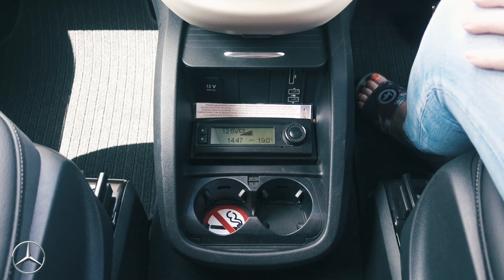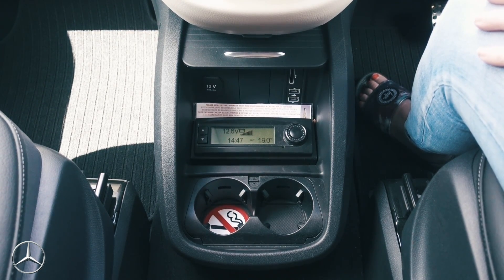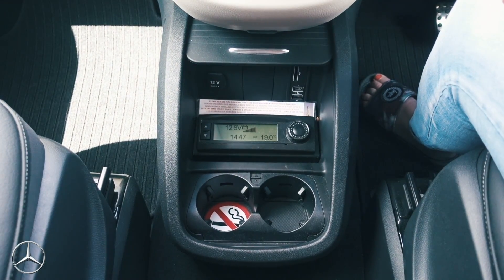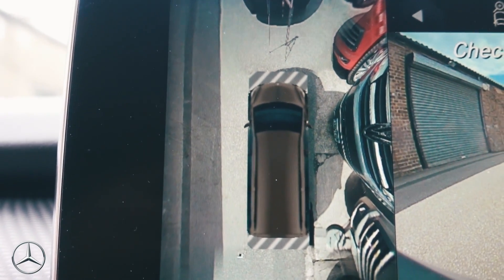You really feel like you're driving something special. Last time we did a Marco Polo video we noted it didn't have cup holders between the front seats — well now they've added one. The VW California does come with a reversing camera, but the Marco Polo has gone the extra mile with a 360-degree camera. It puts together a picture so you can see all the way around the car.